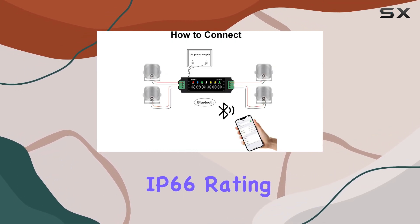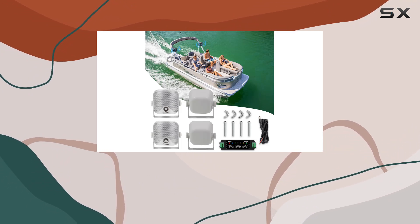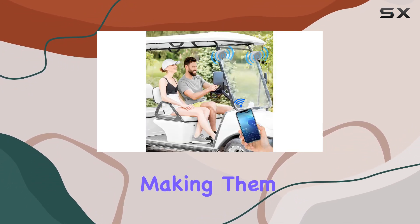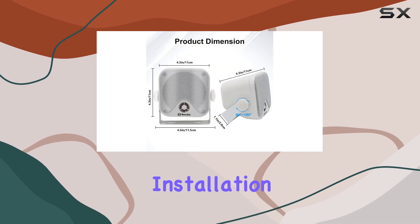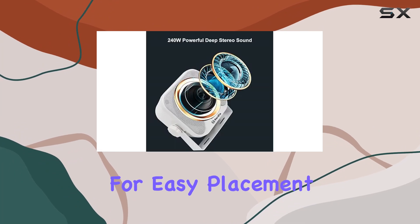Their durable construction featuring a waterproof IP66 rating and heavy-duty ABS material ensures they can withstand even the harshest aquatic conditions, making them perfect for marine environments. Installation is a breeze thanks to the included mounting brackets and bolts, allowing for easy placement on support bars, frames, or roll cages.